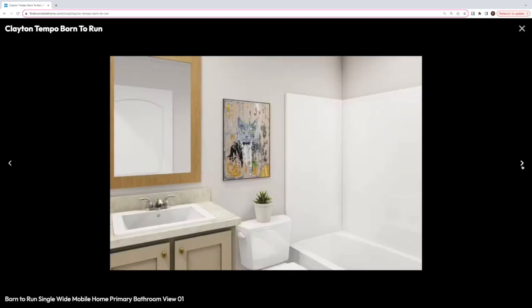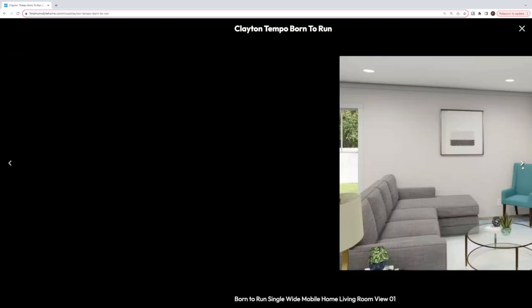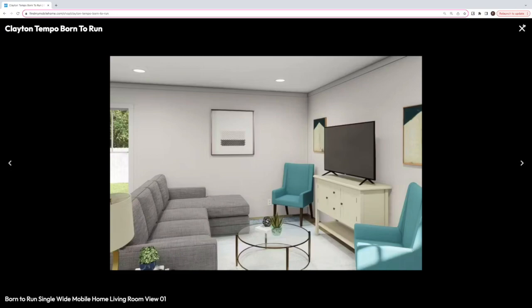Here is the primary bathroom with plenty of storage under the sink as well. And I love this utility room — it's huge. You could have your washer and dryer, and you could even put a shelf here for extra folding space. It could be a really functional room, especially if you have a lot of laundry going on like I do.